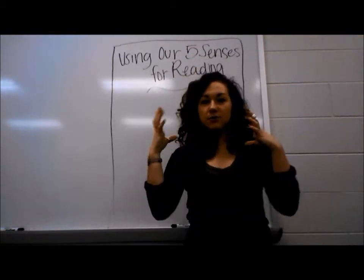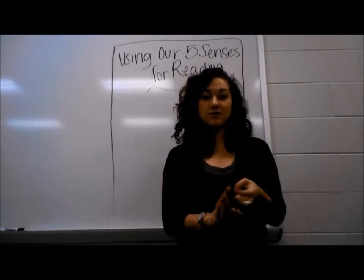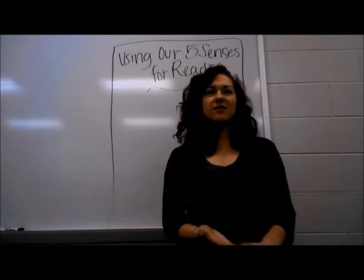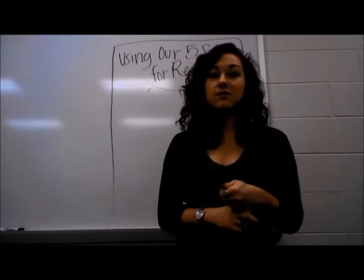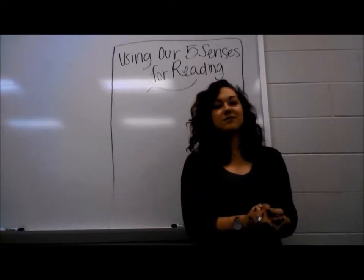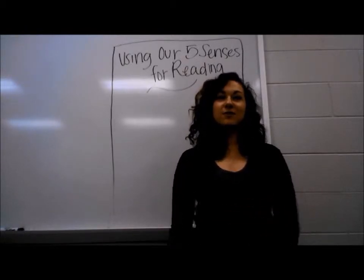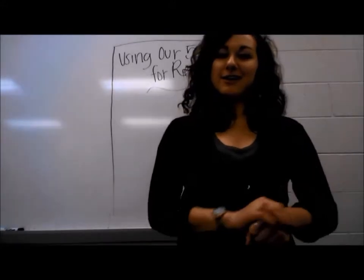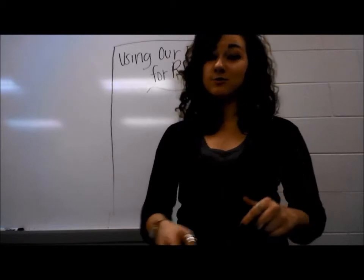It helps us visualize in our head what's going on — what we can touch, what we can hear, taste, see, and smell. And it kind of reminds me of something that we do during our read-alouds. It's like when we make a mind movie — we're visualizing in our head, making connections. We can do this during our independent reading time during Reader's Workshop too. I want to show you guys exactly how to do this, and we're going to do it together right now.